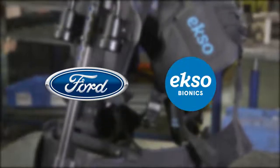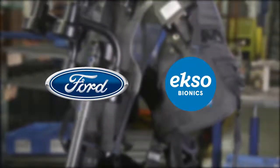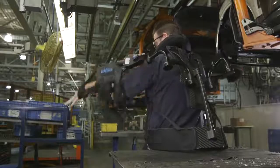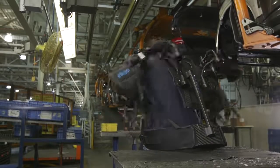Ford and California-based Ekso Bionics are partnering to trial new upper body exoskeleton technology that could lessen the chance of injury and make assembly line jobs easier.